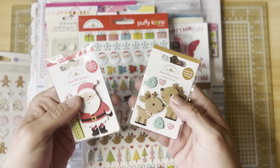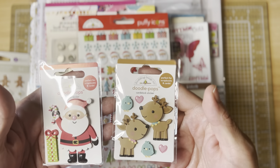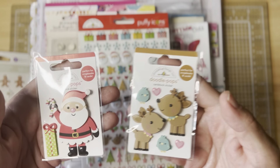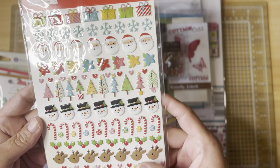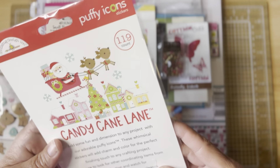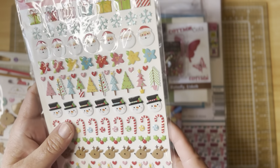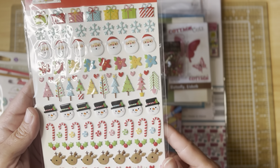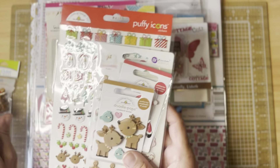I also picked up a couple of Doodle Bug doodle pops — I cannot not get something Doodle Bug when I'm in there. I was able to get those two, and the puffy icons. I believe this is from Candy Cane Lane, which I still have. I did not get Gingerbread Kisses, so these will go with what I have.